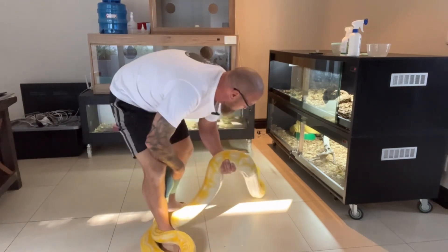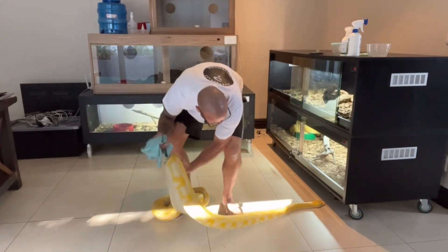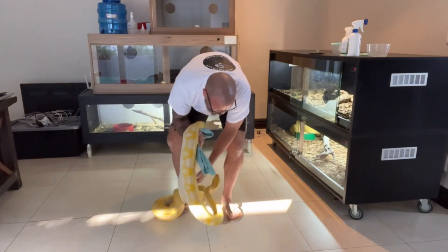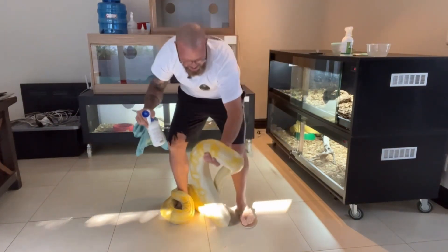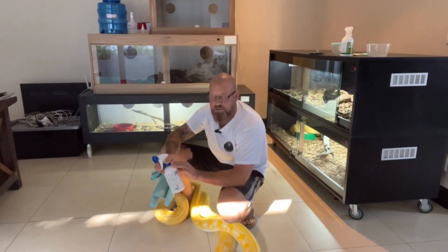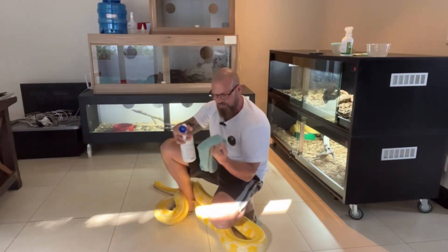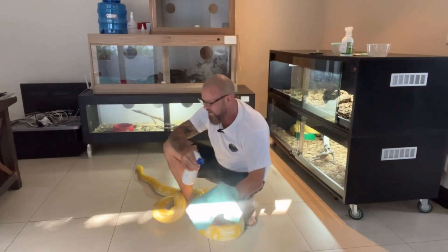Getting mites inadvertently doesn't mean you're a bad breeder — everybody gets mites, you just have to treat them. You've got to catch them early and treat them. There are two or three different ways we're going to treat this. First of all, we're going to do a kill-on-site treatment on the actual snake. I saw she had some mites on her, so I've got Frontline here — it's a vet spray, a dog tick and flea spray.